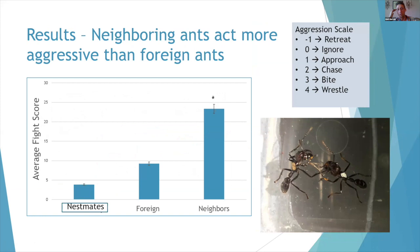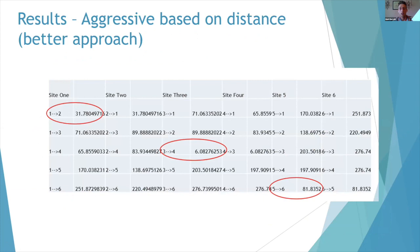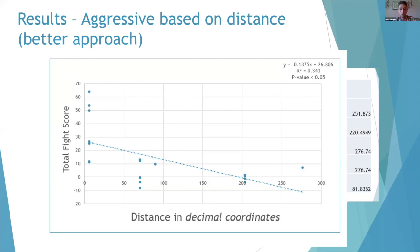I made a simple aggression scale, interacted with them for time trials, and found that neighbors were acting significantly more aggressively than foreign ants. I then tried to decouple the arbitrary classification of neighbors and foreigners, since ants can travel really far from their nest. I took the GPS coordinates of the colonies, converted those into decimal coordinates as X, Y points, and put them into the distance formula to calculate how far away they were from nests. Plotting that with a simple linear regression, I did find that there does seem to be a nasty neighbor effect with these ants.